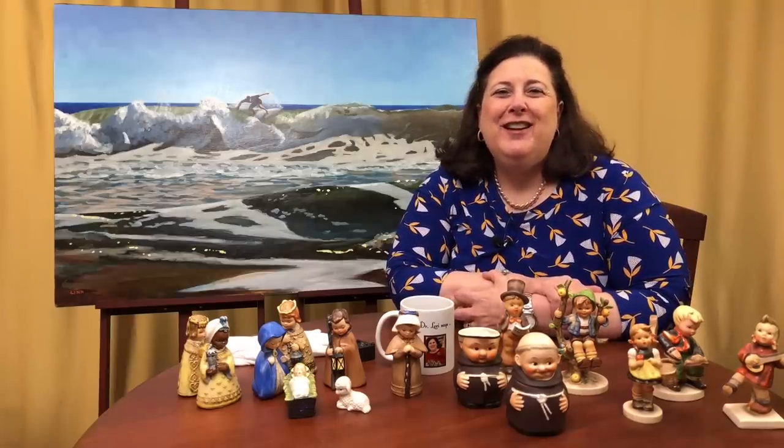I'm Dr. Lori. That's Real Bargains. I hope you find your real bargain real soon.